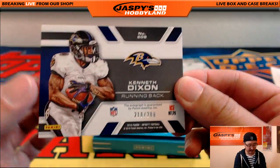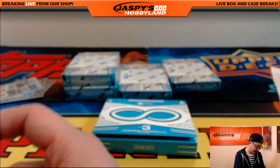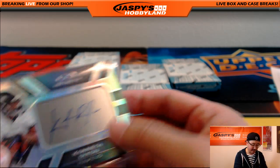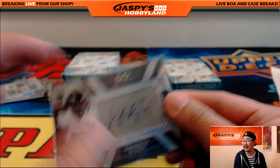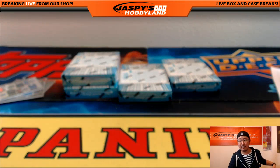Kenneth Dixon autograph, 218 out of 288 — Ravens Bird Team Mojo going out to Potvin. Love that brushed metal and the autograph on there — that's a nice touch. I hope they keep that going in future releases.